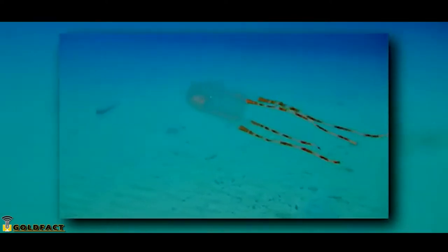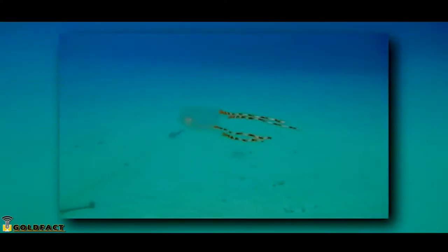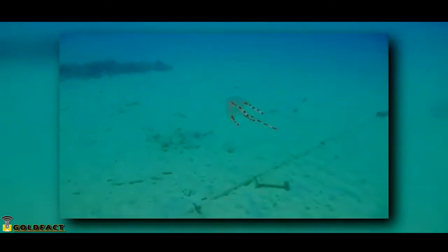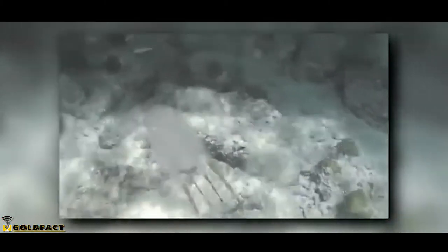Something that sets box jellyfish apart from true jellyfish is that they are actually efficient swimmers. These cnidarians can move as fast as 20 feet per minute and will actively avoid objects in the water if confronted with them.